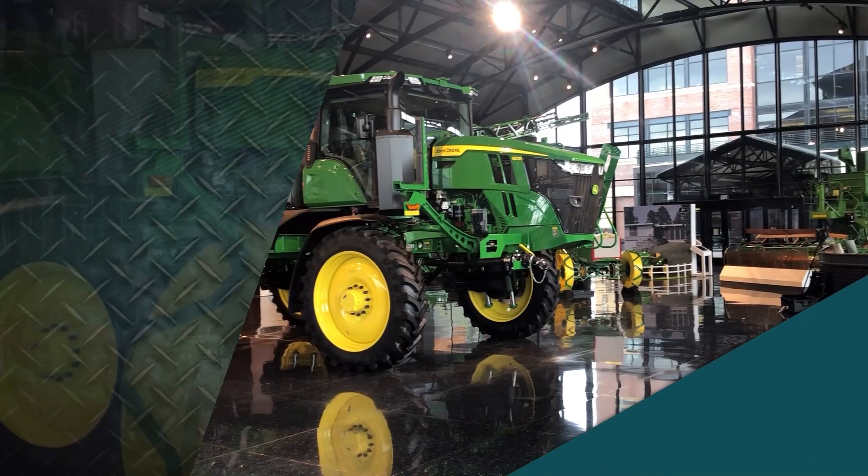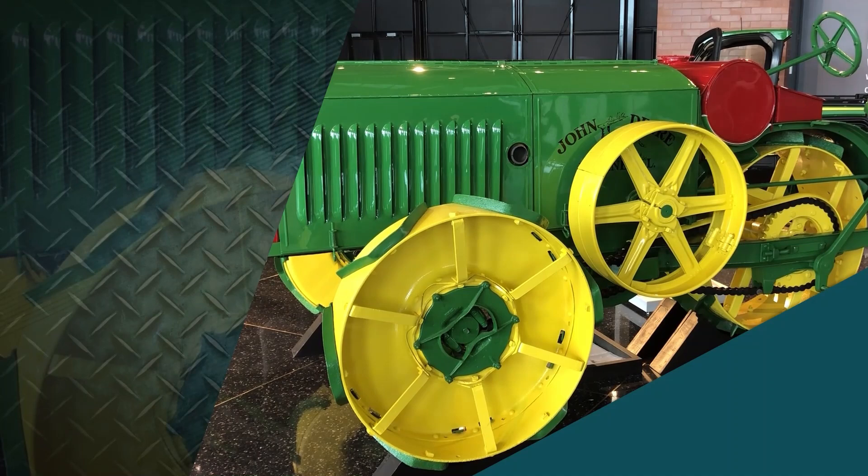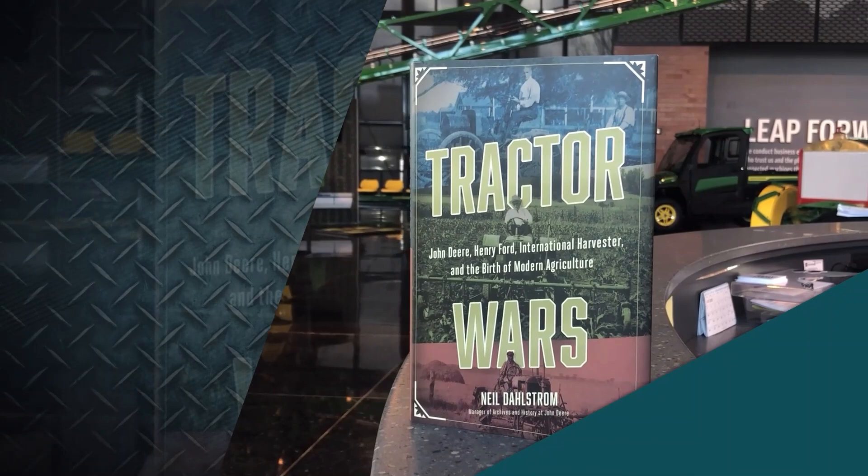This week on Machinery Pete TV, folks, an episode you're not going to want to miss — a special from the John Deere Pavilion. We're diving into the history of how tractors were made in the U.S. back in the late 1800s up through the 1920s.